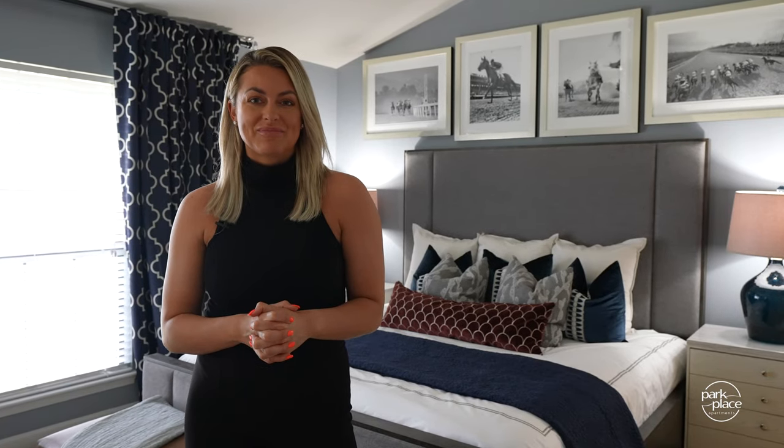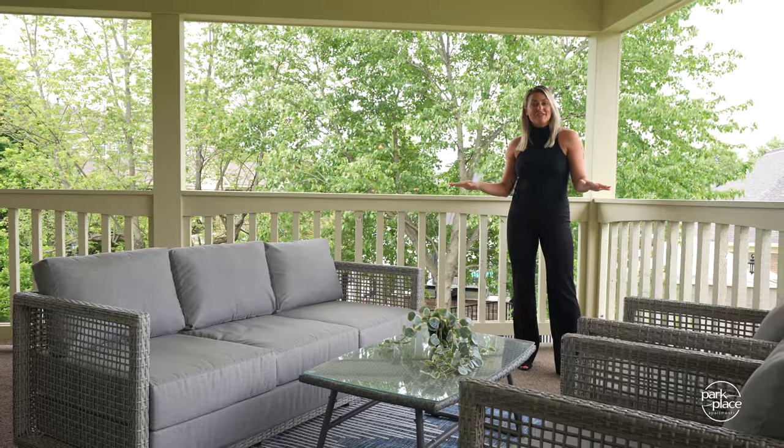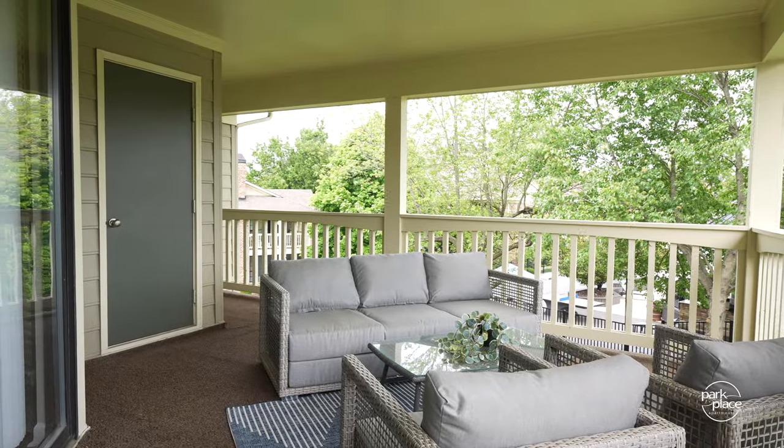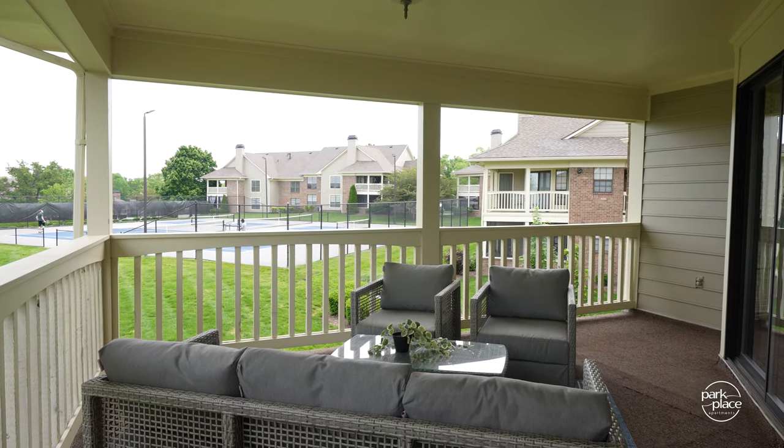Now there's one more thing I want to show you — let's go check out this patio. Look at the size of the space. Can you imagine starting your day out here? You can listen to the birds, enjoy the nature, have a cup of coffee. This is the spot.